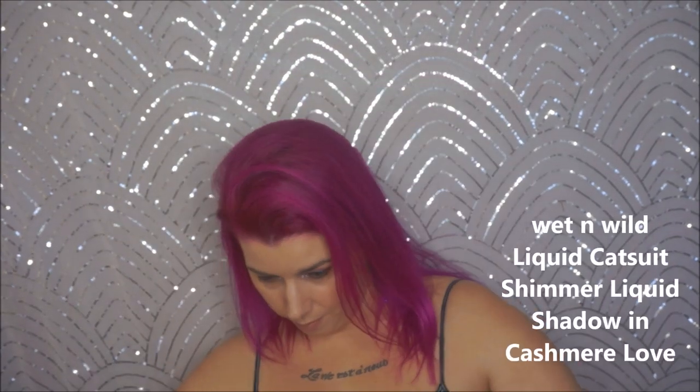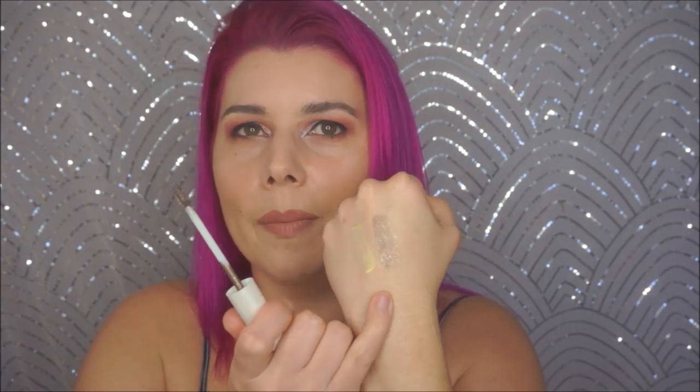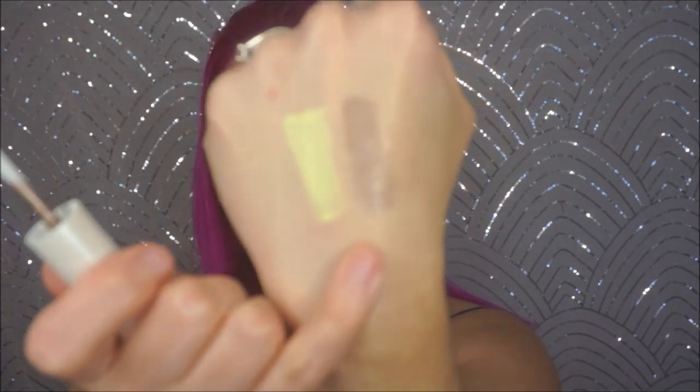The Liquid Catsuit Shimmer Liquid Eyeshadows from Wet n' Wild — I have a bunch of these. Some of them are kind of patchy and kind of crappy, but some of them aren't. This is in Cashmere Love and I really like this one. It's not overly shimmery to where you're not sure what to do with it. It's got a good amount of glitter and a good amount of pigment — it's kind of nice in the middle.